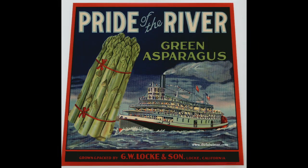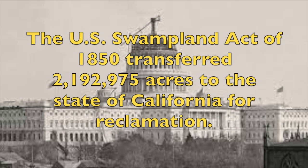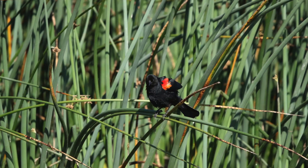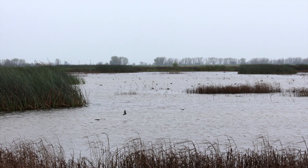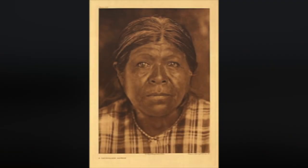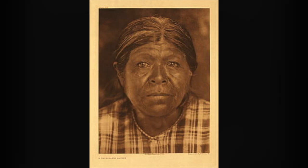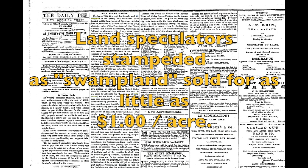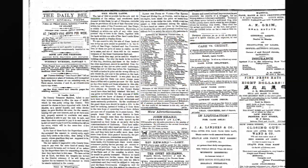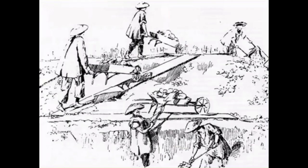Turning the Delta's marshland into productive farmland required first transferring the title of the land from the federal government to the state, and from the state to individual ownership. The Swamp Land Act of 1850 transferred 2,192,975 acres to the state of California. California would act as a middleman; the actual cost of reclamation would be left to individuals and corporations. As tules decomposed, they mixed with the silt of the Delta, turning into peat. With little else to work with, dried bricks of peat would be the building blocks of the Delta's first levees.